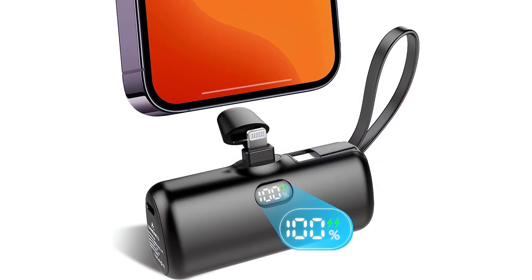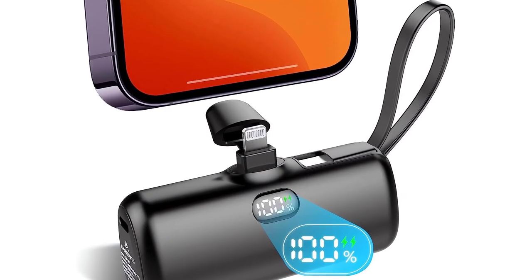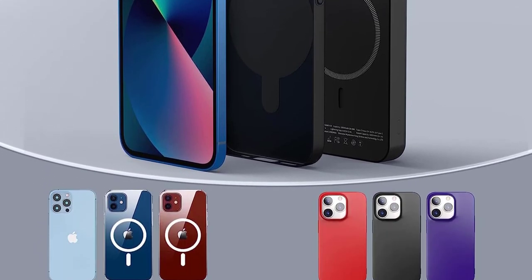This portable power bank ensures that you never run out of power when you need it most. So don't forget to add this essential camping gear to your checklist before your next outdoor excursion. Stay connected and powered up with the Portable Power Bank, your reliable companion for unforgettable adventures.